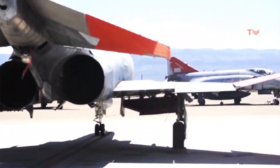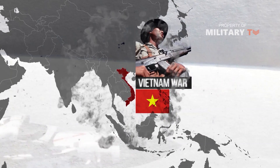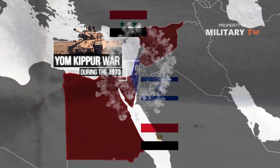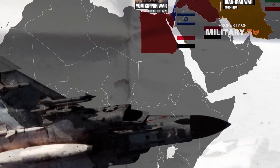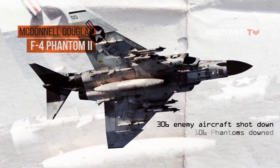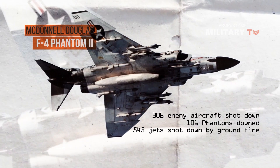The F-4 served in a number of conflicts, most famously during the Vietnam War, but also with the Israeli Air Force during the 1973 Yom Kippur War and the Iran-Iraq War of 1980–1988. The F-4 has a combat record of 306 enemy aircraft shot down to 106 Phantoms downed, with 545 jets shot down by ground fire.